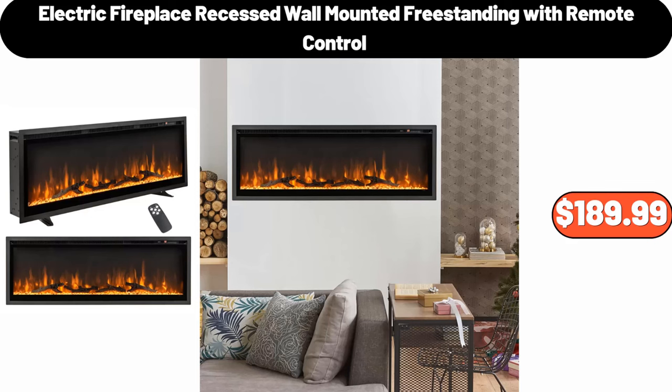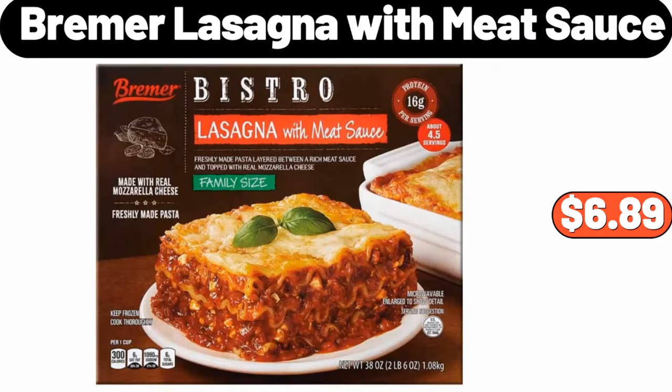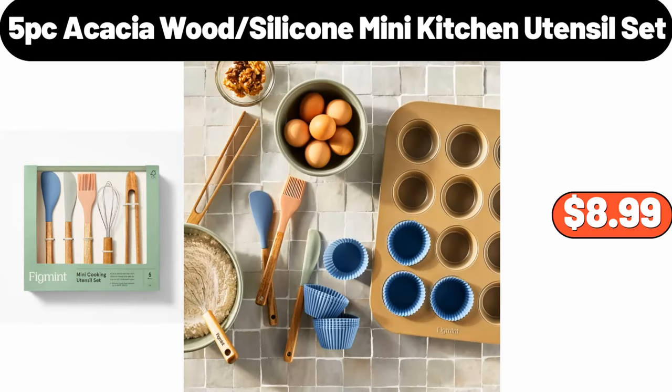Electric Fireplace Recessed Wall Mounted Freestanding with Remote Control, $189.99. Bremmer Lasagna with Meat Sauce, $6.89. Five Pieces Acacia Wood Silicone Mini Kitchen Utensil Set, $8.99.